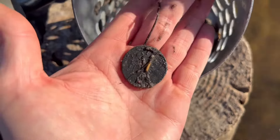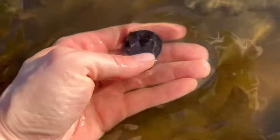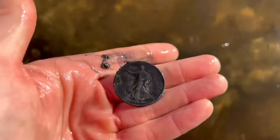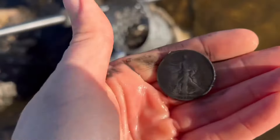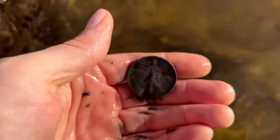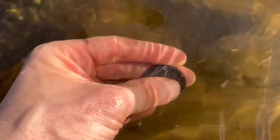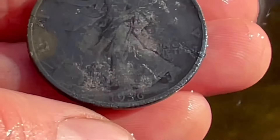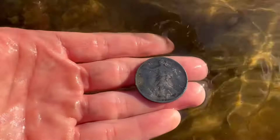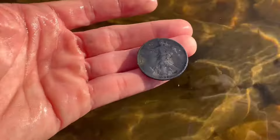Oh, what is that? What is it? It's a walker! It's black — it's got crusties on it too. Let me see a date. 36. 1936. Oh, that's going to clean up nice. Right now it's black because it's been in the water. What a cool find.